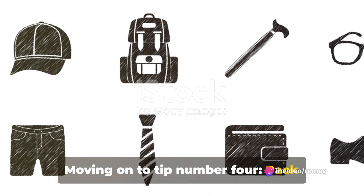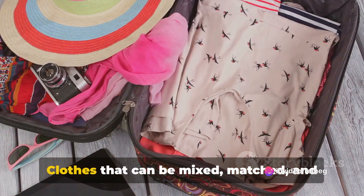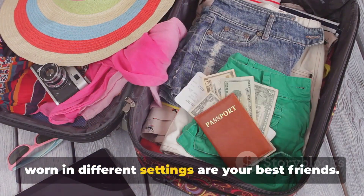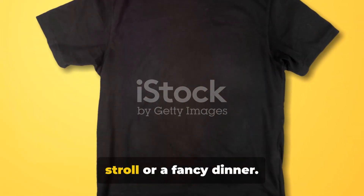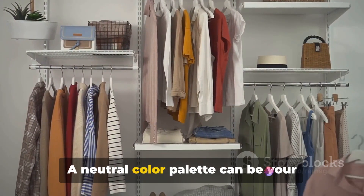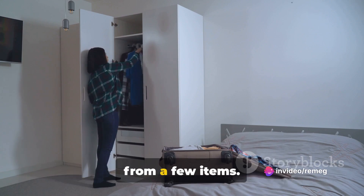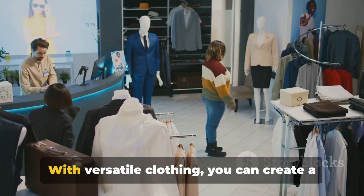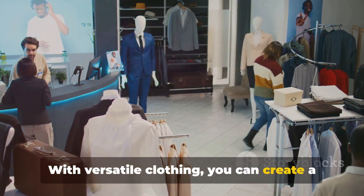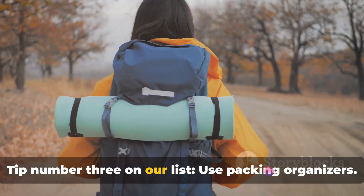Moving on to tip number four: pack versatile clothes. It's all about smart choices here. Clothes that can be mixed, matched, and worn in different settings are your best friends. Think of a black tee that works for a casual stroll or a fancy dinner. A neutral color palette can be your secret weapon — it's all about creating multiple outfits from a few items. With versatile clothing, you can create a variety of outfits without overstuffing your bag.